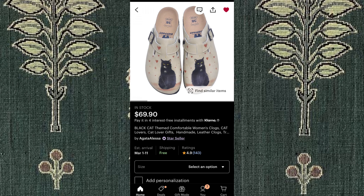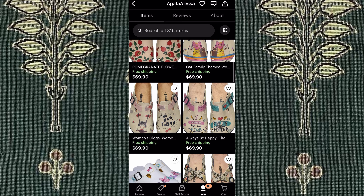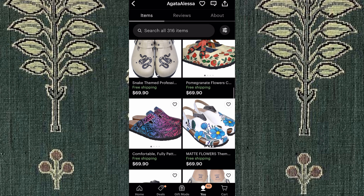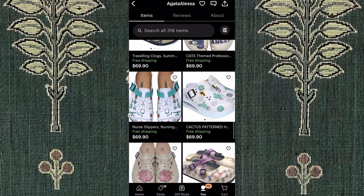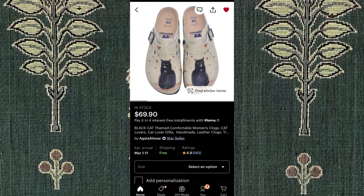On Etsy, I've been eyeing these beautiful cat clogs from Agatha Alessa. Clogs usually aren't really my thing, but I've been really wanting to buy some of these — I love anything with cats on it, so these are perfect. They have some beautiful designs for around $70, including these ladybug clogs and other cute designs. They seem to have stellar reviews, so I'll probably buy the cat ones soon.